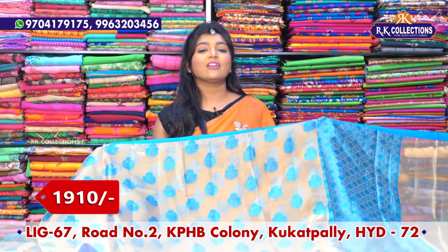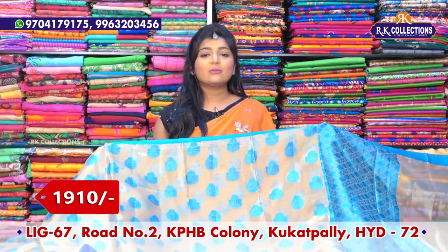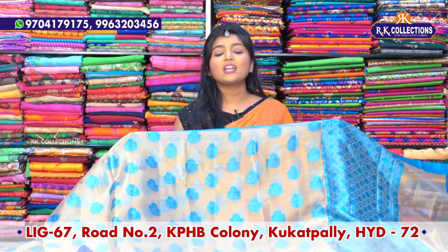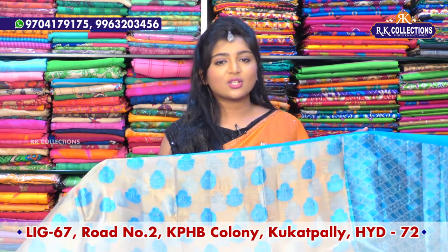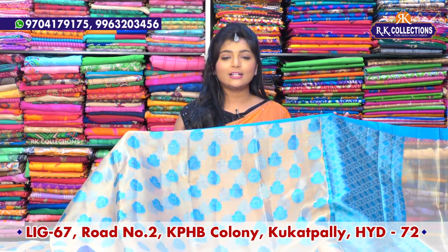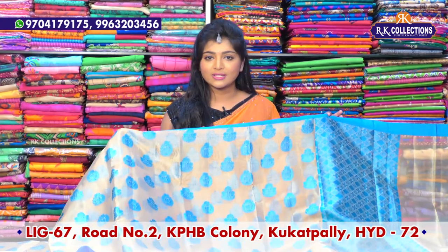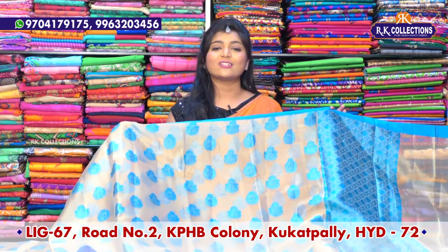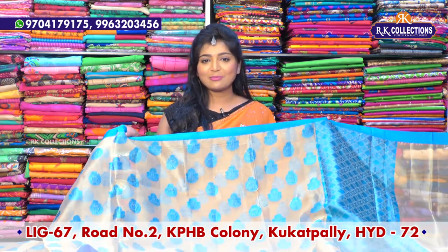Every sari has different colors, varieties, and wholesale prices. Don't miss these collections — visit RK Collections. The address is KPHB Road Number 2, Kukatpally — with three branches: RK Brothers, RK Collections, and RK Selections. The new branch is near Victoria Memorial Metro Station. Every day we bring new varieties and collections. Take care, bye bye.